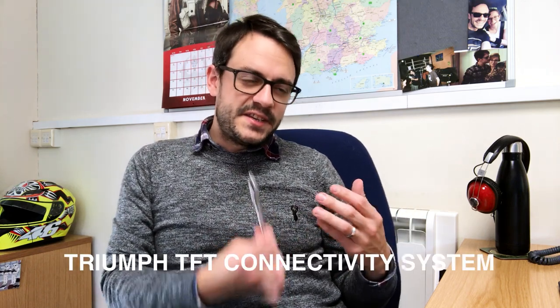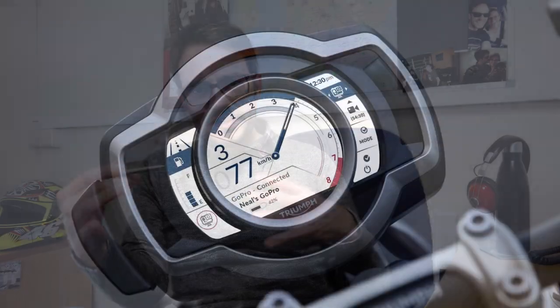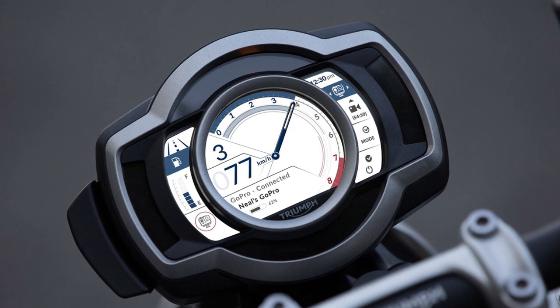Triumph are calling this the Triumph TFT Connectivity System. The aim of this TFT connectivity system is all about enhancing the rider experience.